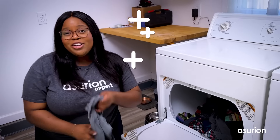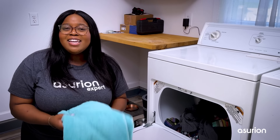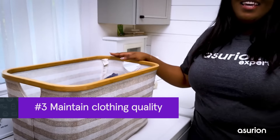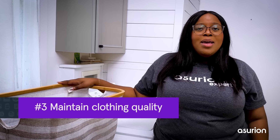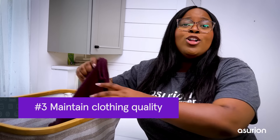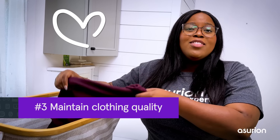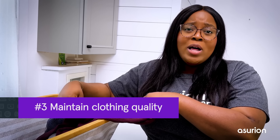Another tip is to dry your heavier items like towels or bedsheets separately from your lighter weight clothes. You'll spend less time drying each load, saving more energy and cutting down your electricity bill. Cleaning the filter regularly also helps your dryer run smoothly, making your appliances last longer. Not to mention, your clothes will last longer too. The debris caught in the lint trap can sometimes wear out and even damage your clothes while it's running.